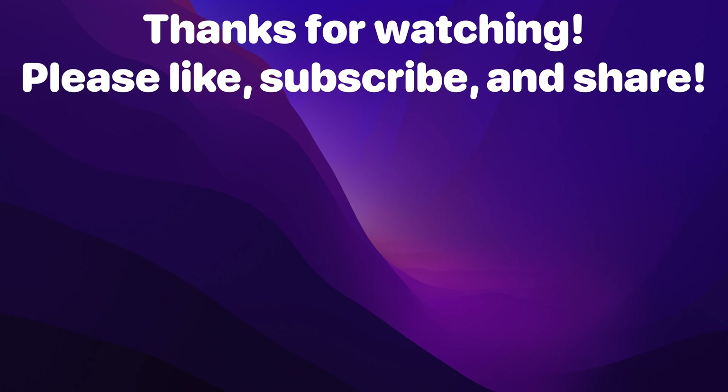Thanks for watching to the end. Like, subscribe, and share — and what do you think about the new Mac Mini? Would you pick one up? Let me know in the comments down below.